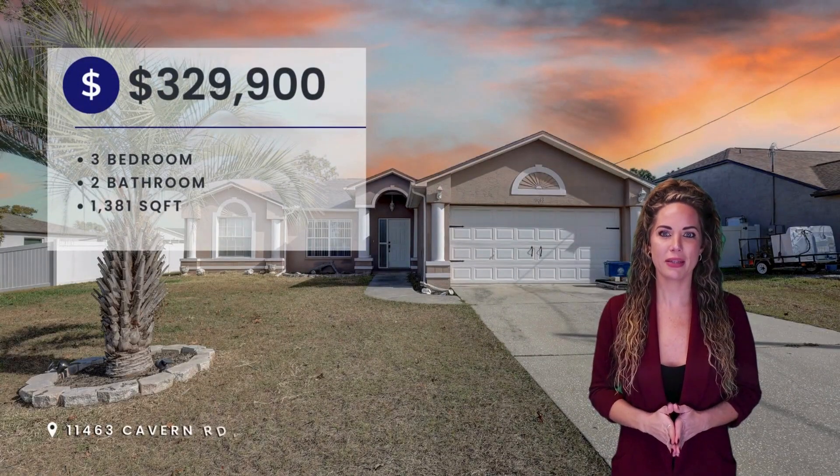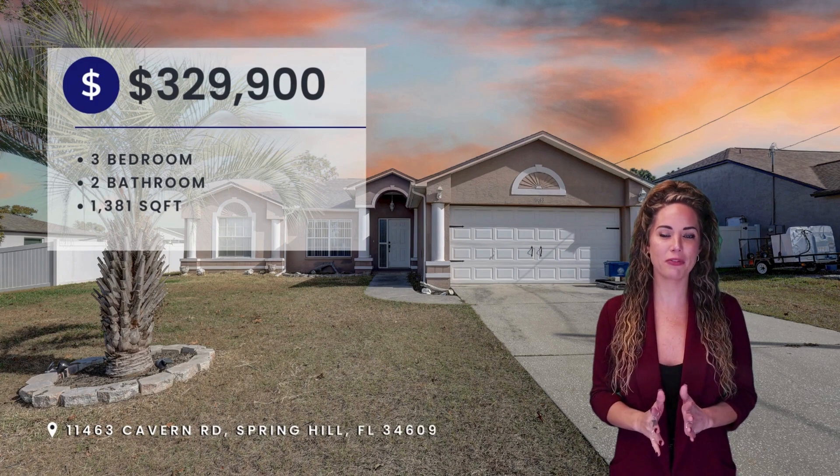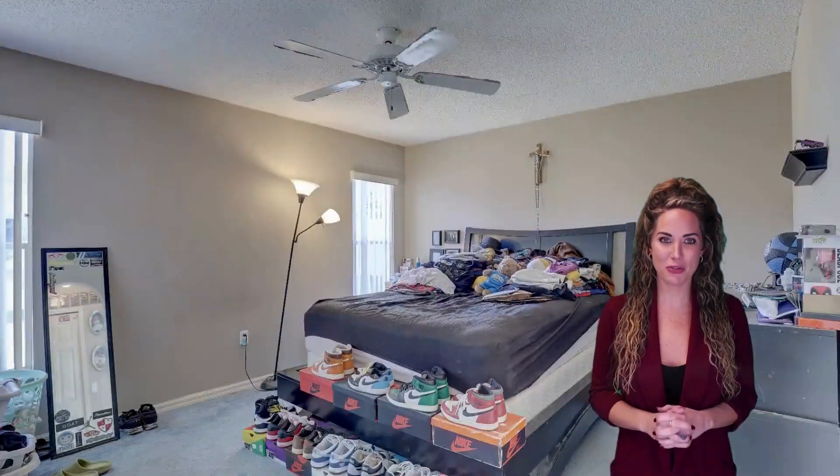Nestled in Spring Hill, this charming home with 1,381 square feet of heated area features three spacious bedrooms, two bathrooms, and vaulted ceilings for an open feel.